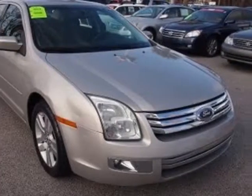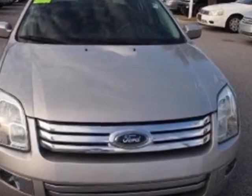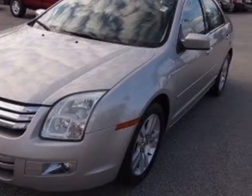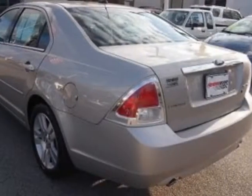Check out this 2008 Ford Fusion. This Fusion has just under 97,500 miles. For your protection, a warranty is available for this vehicle. This vehicle gets an estimated 18 miles per gallon in the city, and an estimated 26 on the highway.